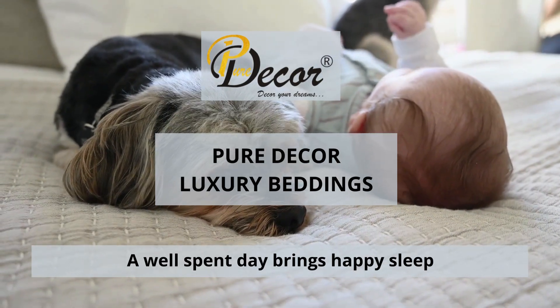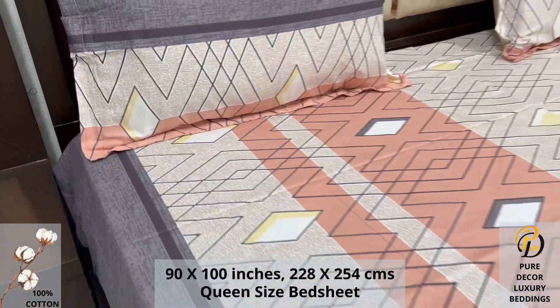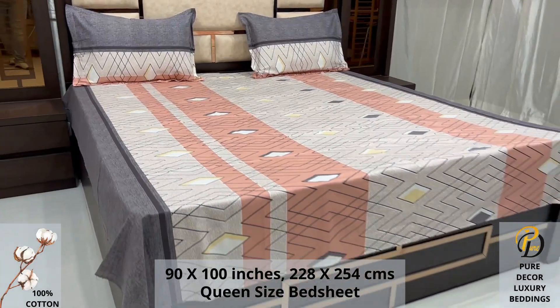Welcome to the world of Pure Decor Bedding Collections. A 100% pure cotton queen-size bed sheet along with two pillow covers tucks under the mattress of your bed easily and comfortably.